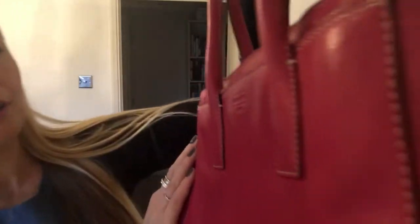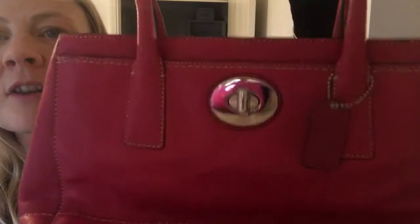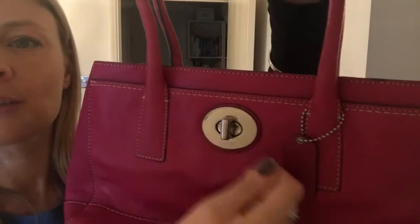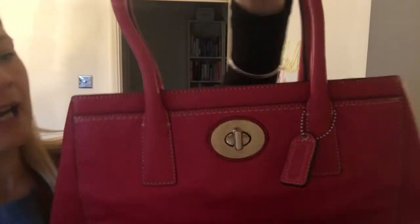You've got Coach on the back there and on the front — it's got Coach at the bottom there. This has still got the protective wrap on it, so you could take that off once you get it and make it yours. It's got a little dog tag as well.